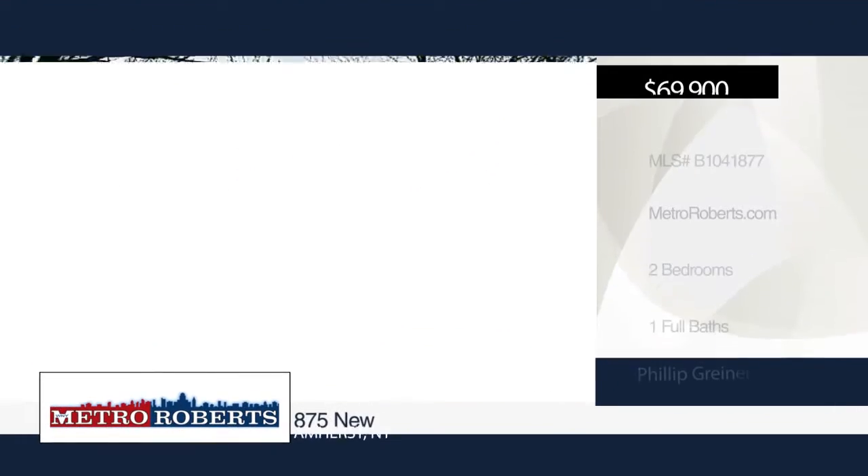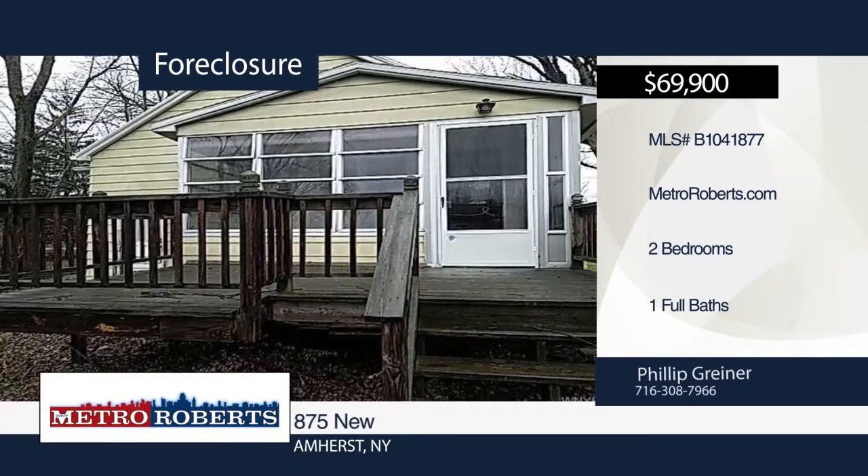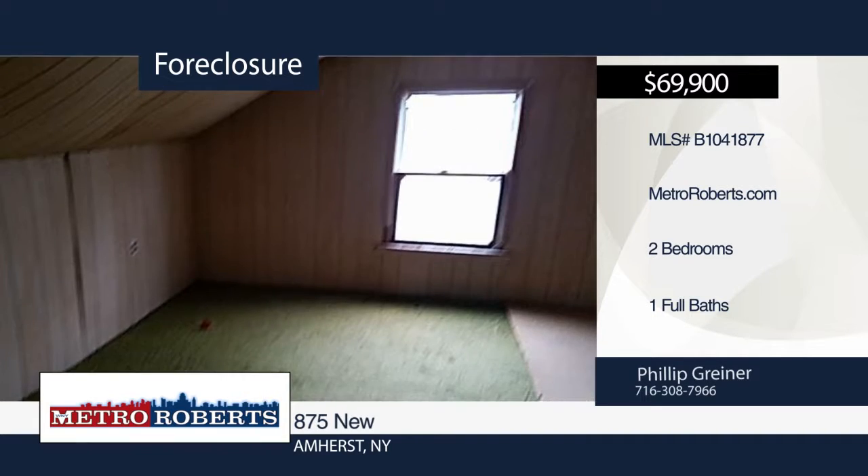Check out this private Amherst home before it's gone. It features two bedrooms and one bath and offers endless potential. Metro Roberts REO has the keys and would love to show you everything this home has to offer. Call now to learn more.